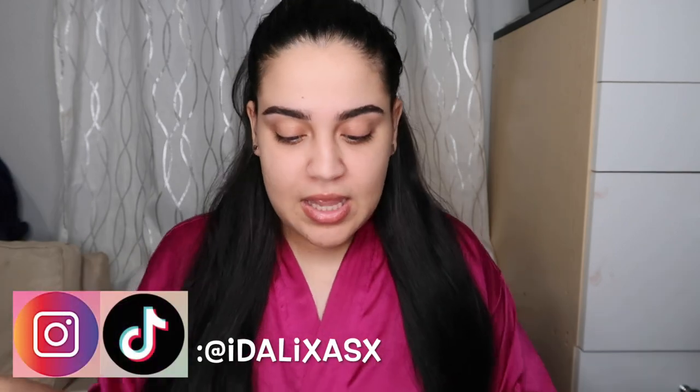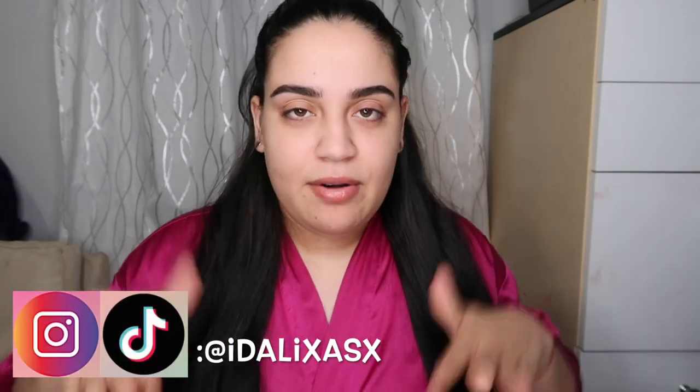Hey guys, welcome back to my YouTube channel! If you're new here, hi, my name is Idalisa, nice to meet you. Subscribe to my channel. I know I talk too much but I like to get straight to the point — so let's get straight to the point. For today's video we're going to be doing a Valentine's Day creative makeup look because it's fun, you know.